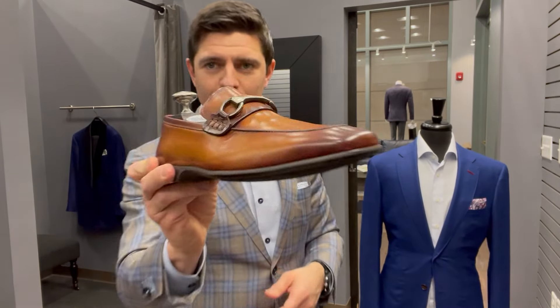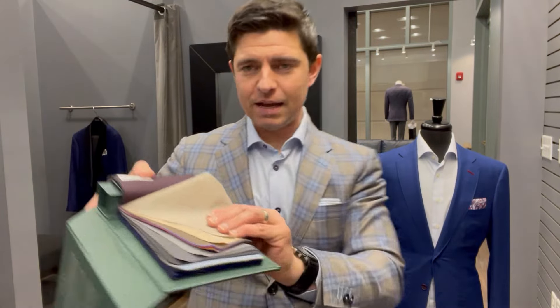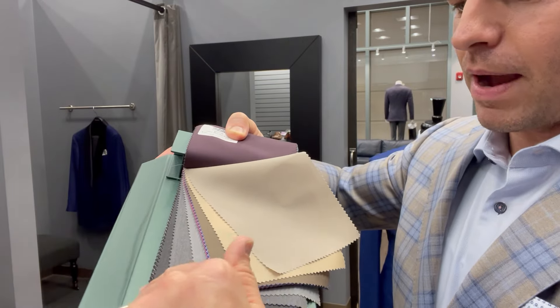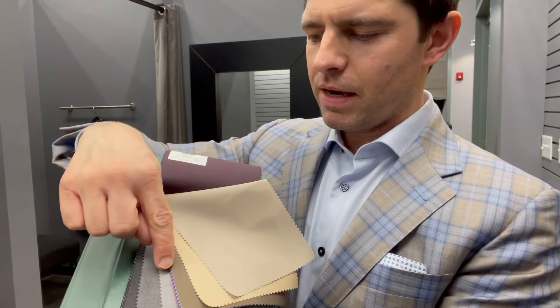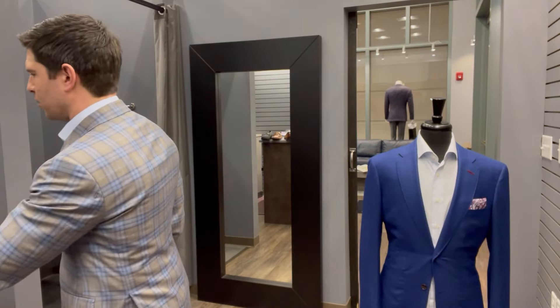If you think about the different colors that this horse bit loafer would work well with from a trouser perspective: all of your tans — light, medium, dark — and then on the gray spectrum, light, medium, dark gray, or charcoal. I would do the brown loafer with the tan trousers and then either a charcoal gray or black with the darker options when pairing it with a sport coat.